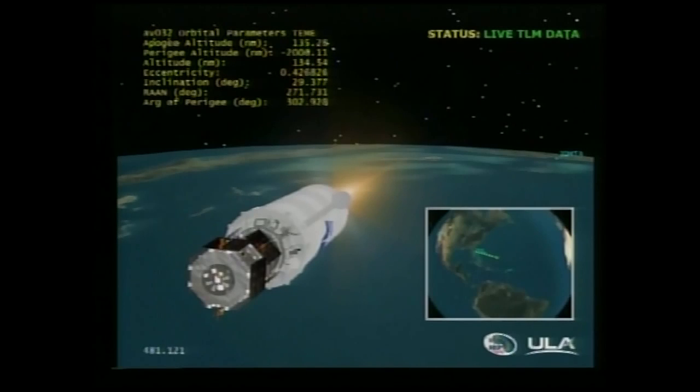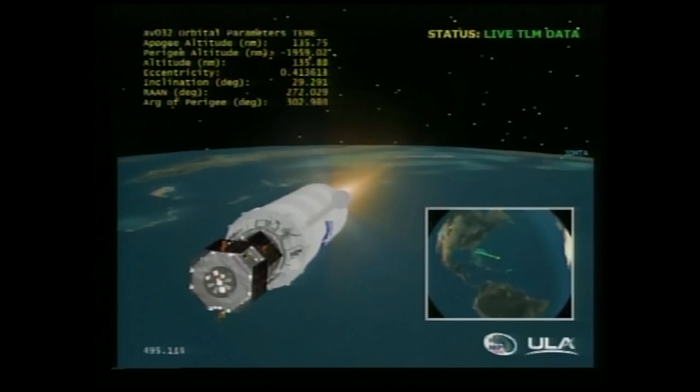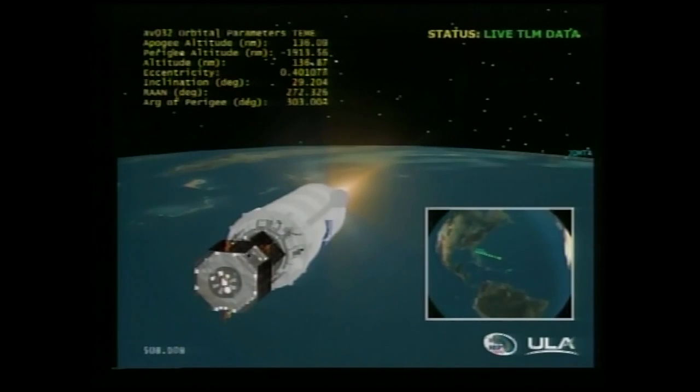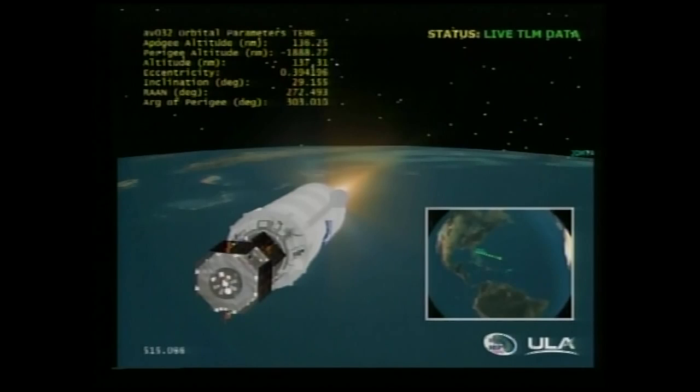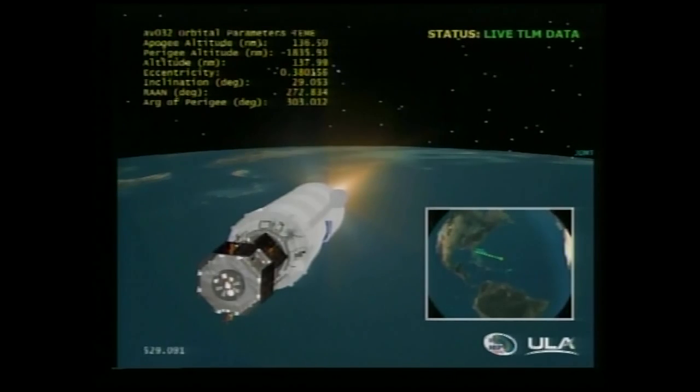Current Centaur tank pressures look good. Battery voltages are stable. Helium bottles are within expected levels at this point in the burn. Approximately five minutes left in this first burn. All Centaur systems continue to look excellent. Centaur PU is operating near nominal. Terminal temperatures look as expected for the set mixture ratio. Body rates are stable.